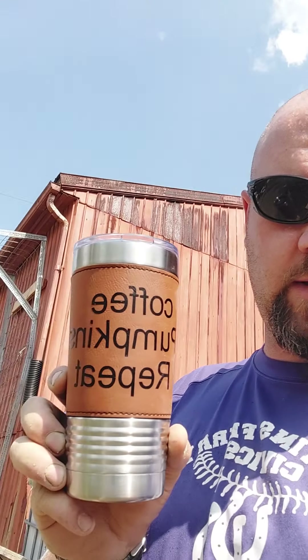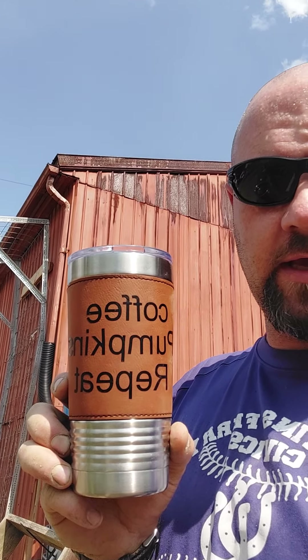Hello fellow giant growers. I've decided to join YouTube and start a channel to document my season and how things go in my patch. I thought I'd start out and introduce you to the patch and what I've got going on here. It's June 20th, Father's Day 2021, and I'm enjoying a beverage from my new cup my kids got me — 'coffee pumpkins repeat' — which is quite true in my household.